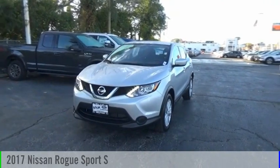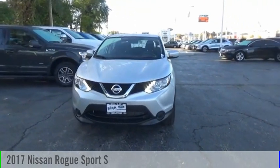Looking for the right vehicle? Check out the 2017 Rogue Sport.